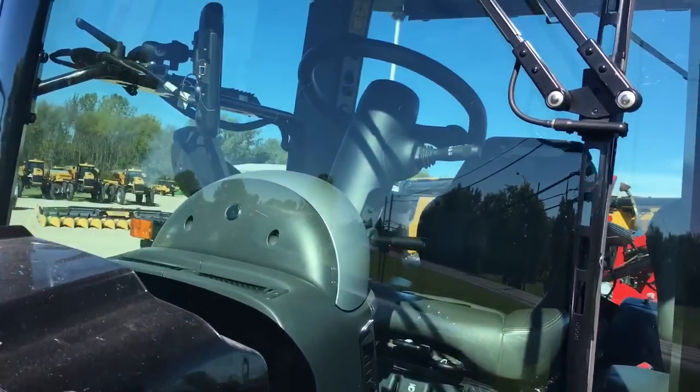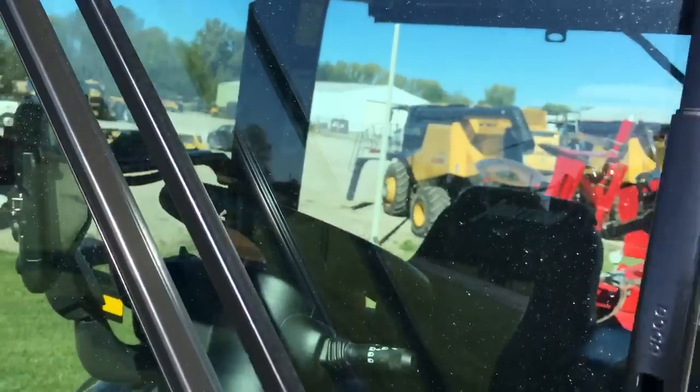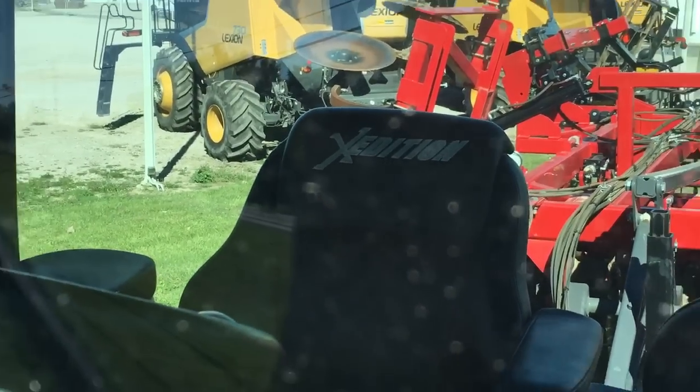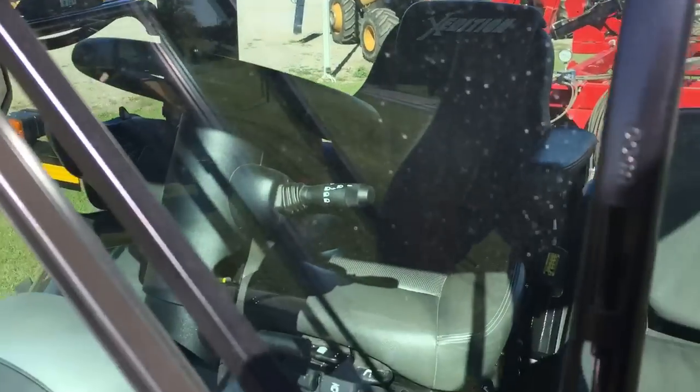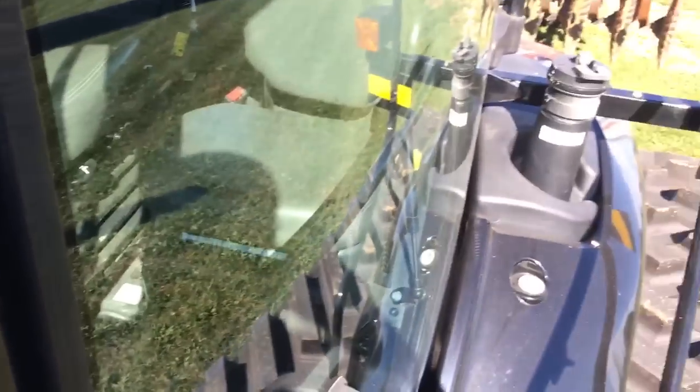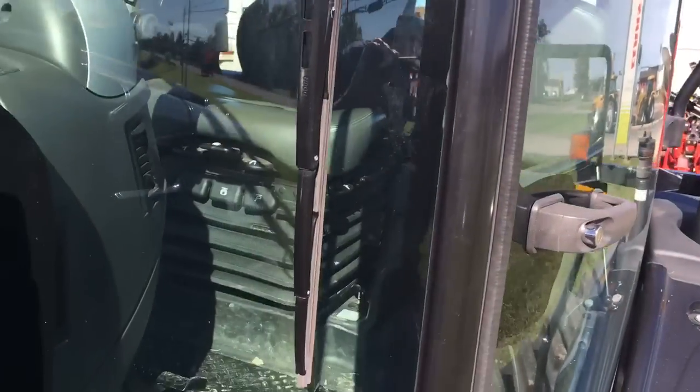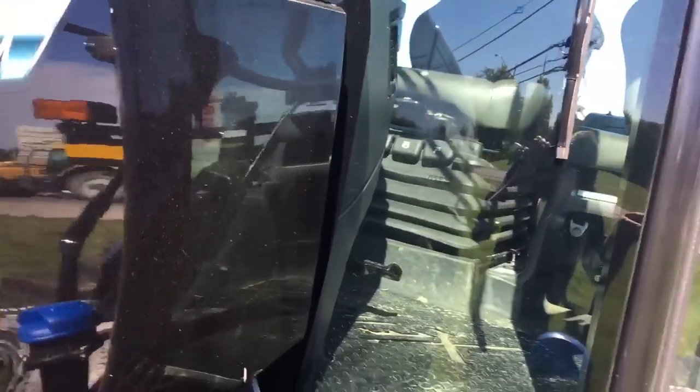These tractors have a premium cab. You can see the seat inside — it has X-Edition on it. It also comes with a diamond plate floor that also reads X-Edition. These are a very sharp-looking tractor and someday will probably be a standout collectible because of their black paint.